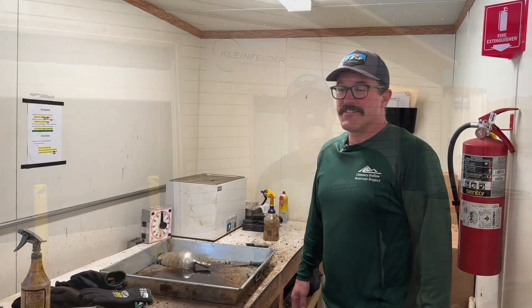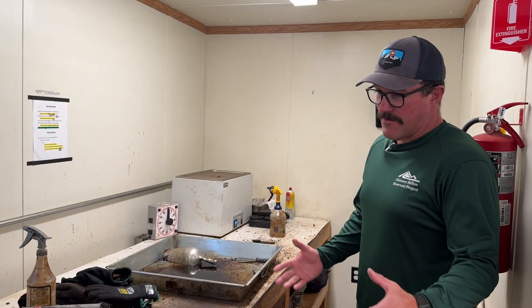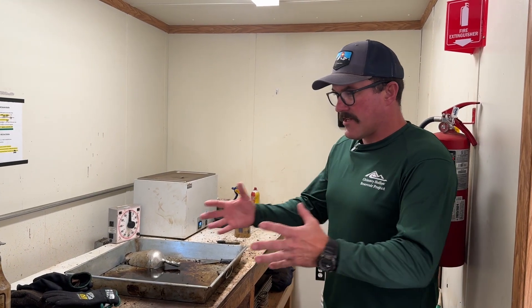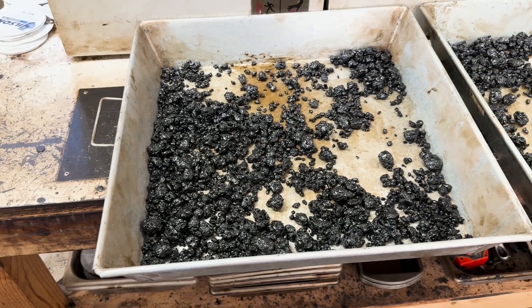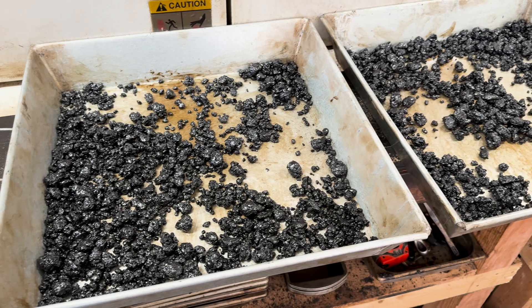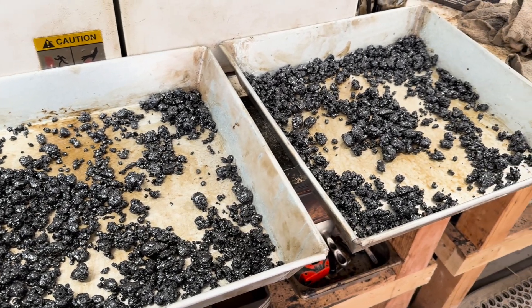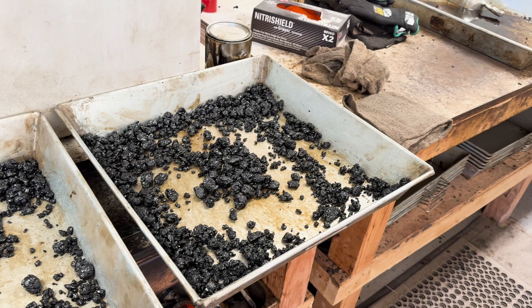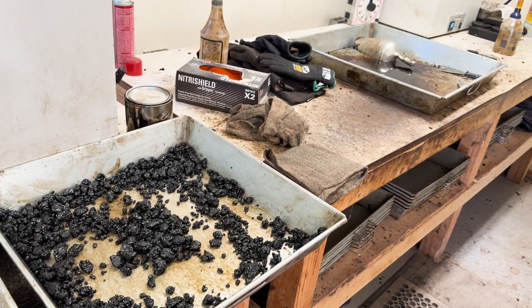We can go look inside and show you the different labs. This lab is one of our asphalt labs — we call it our dirty lab. This is where we take the asphalt that they produce daily, bring it in, get a sample, and split it out for the different tests that we do. This split right here is going to go to the other labs for testing.